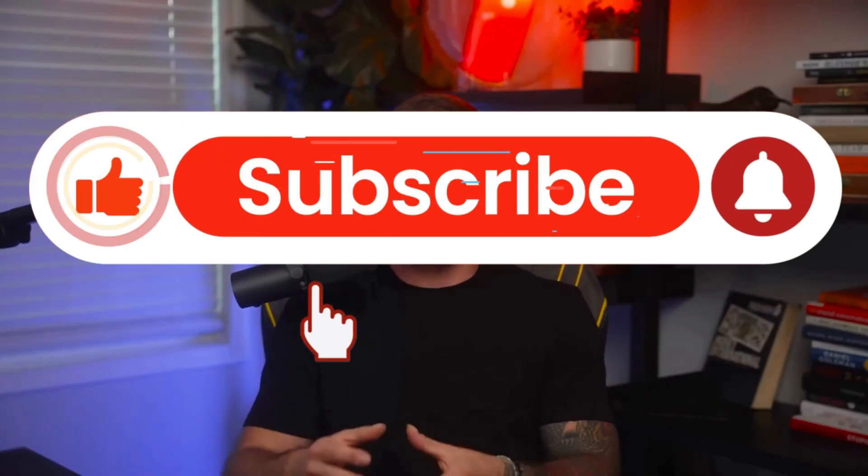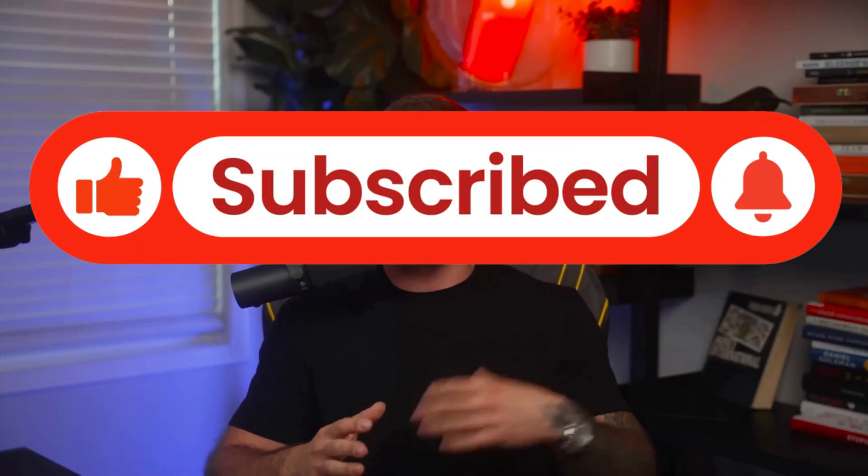Thanks for watching all the way through. Don't forget to subscribe, drop a like, and hit the bell. Next time, I'll be comparing the bot's performance on Ethereum versus Solana, so we can see which network is most profitable. See you very soon.